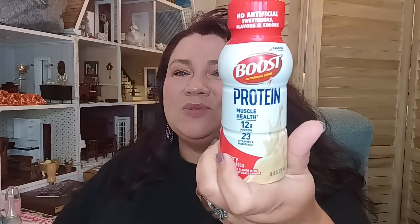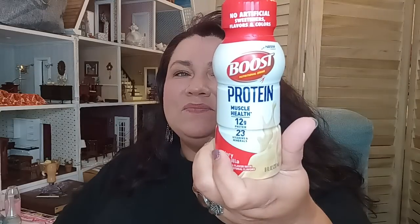I got the Boost protein drinks — three of these for them since they're not feeling the best, to make sure they're getting everything they need. And as far as food, that is it.